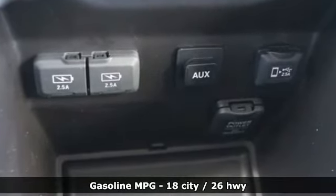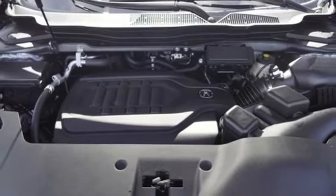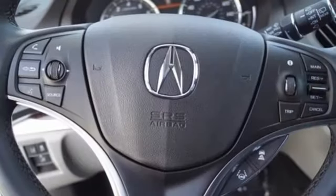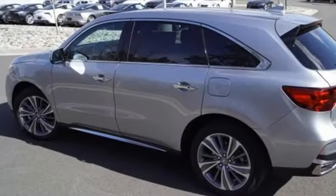Bluetooth wireless audio streaming, power heated mirrors, front heated leather bucket seats, smart vent seat-mounted airbag, Apple CarPlay, Android Auto, dual zone climate control, automatic transmission, power sliding and tilting sunroof, super handling all-wheel drive with traction control, and V6 engine.